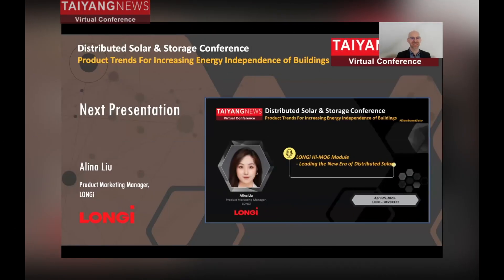Happy to have with us Alina Liu, who is a product marketing manager at Longi, and she will talk about high-efficiency HEMO6 HPBC modules for distributed applications in Europe.